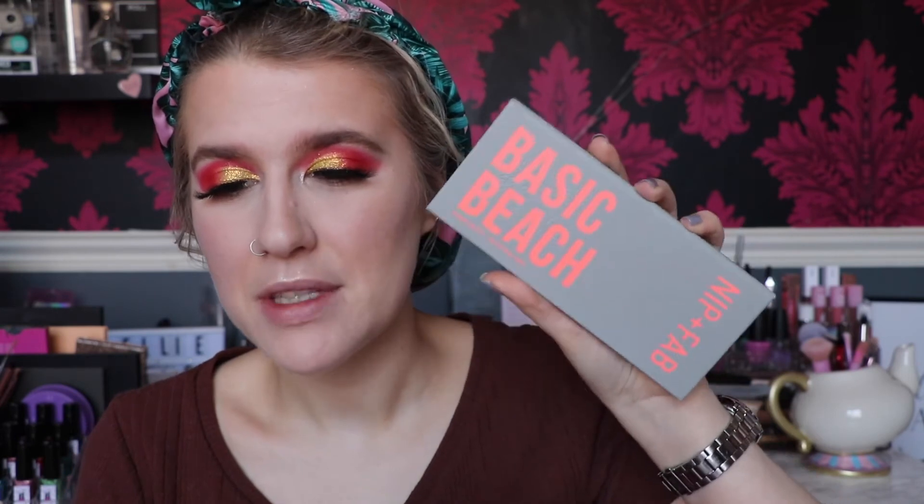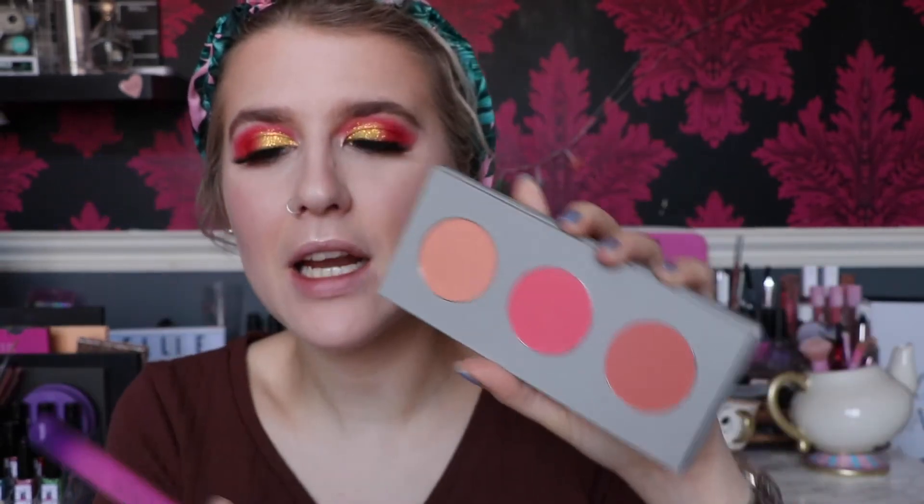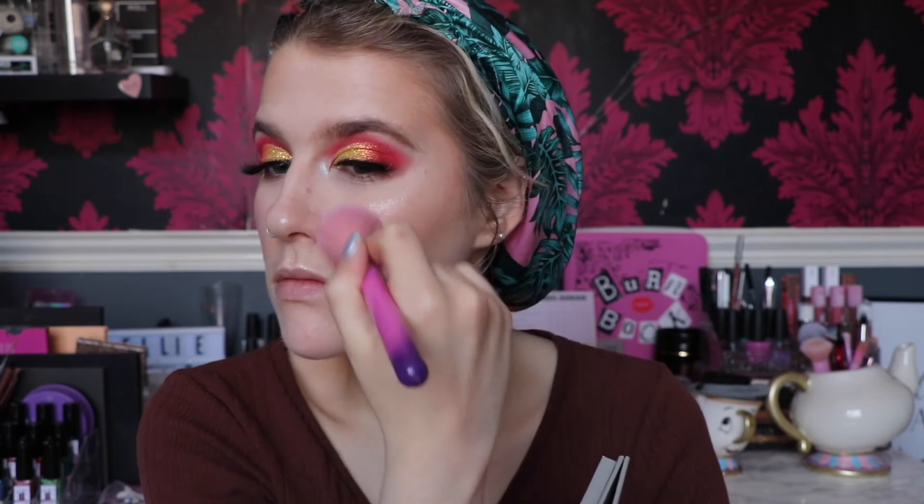Now we're going into blusher — this is the Nip + Fab Basic Beach palette and I'm going to take the peachy shade at the front, Coral Queen, on the Spectrum A05. I prefer it less on the apples and more pulled back because when it's on the apples it feels too far from my contour. I'm going to give the Pixie Glow Mist a good shake and spritz that all over — that is glowy as heck.